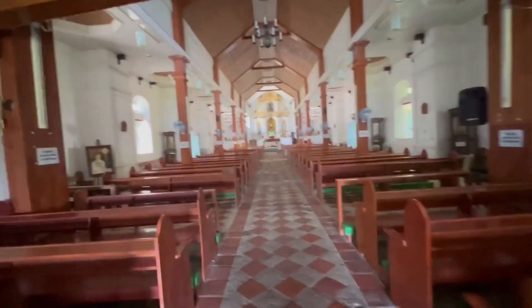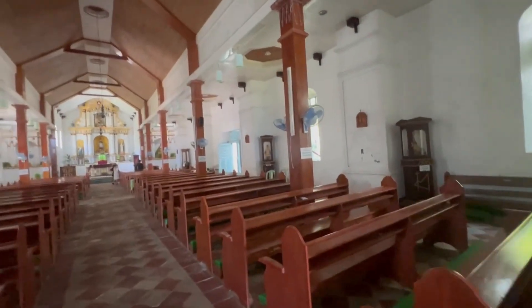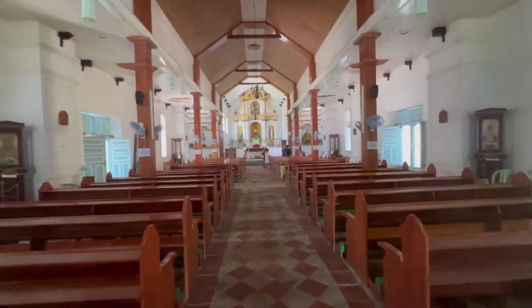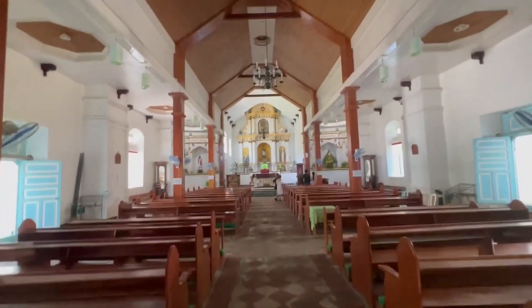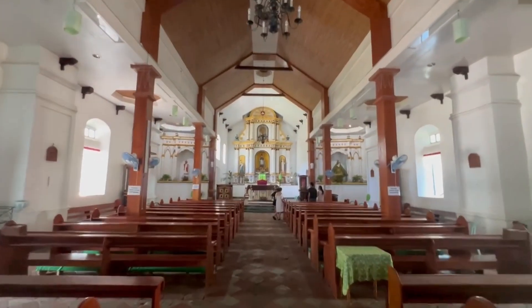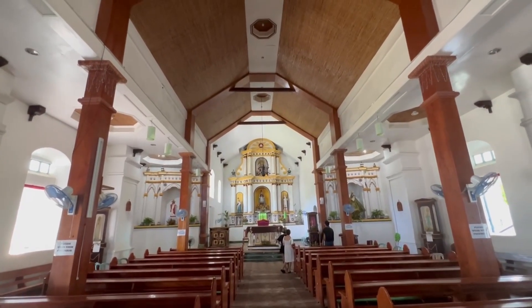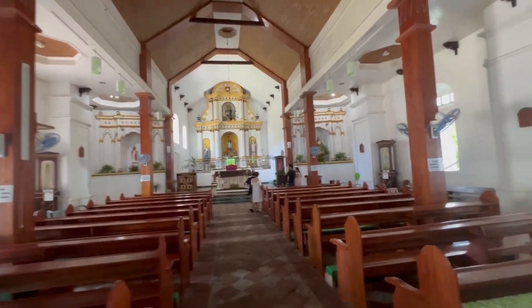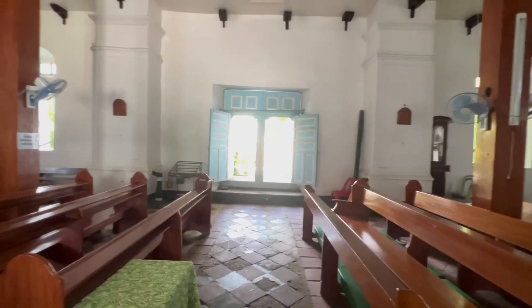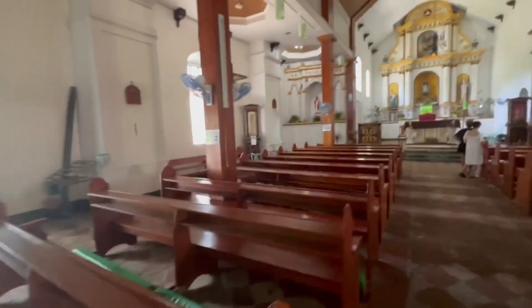The lighting is perfect here for video. As you can see, we've come to a lot of churches here in Botanas, and we've only been to two of the three inhabited islands. Got little side doors over here, and all the pews.